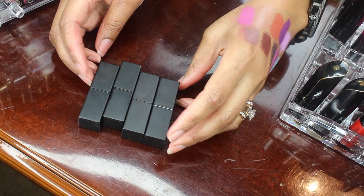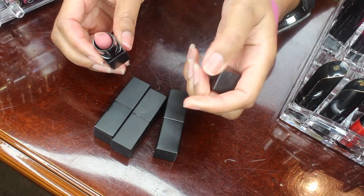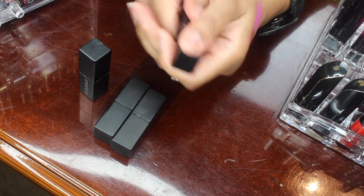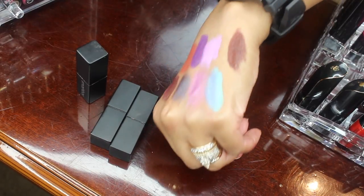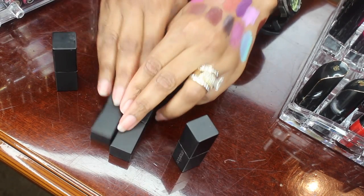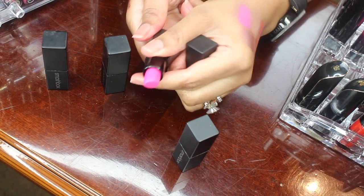Here I have four of my Smashbox Be Legendary lipsticks. All of these shades are really pretty and I'm going to hold on to these, even though I do have the palette — I don't have any of these colors in my palette. Especially this chocolate shade, which I think is so pretty. I'm going to be keeping all of these shades. Plus a lot of them are nudes, and nudes are a real easy go-to color for me.